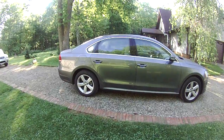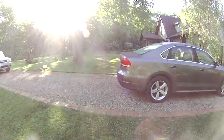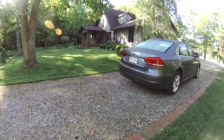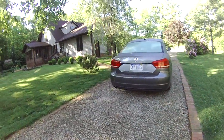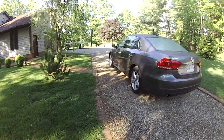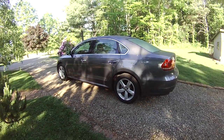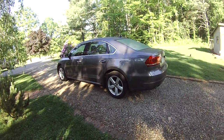The big thing about this generation Passat is that it's bigger than the old Passat. It's made in America, and it's substantially bigger than the Passat that they sell in Europe. They did that to make it more competitive with the other mid-sized, mid-large cars in this class, like the Honda Accord, Nissan Altima, and the Ford Fusion.